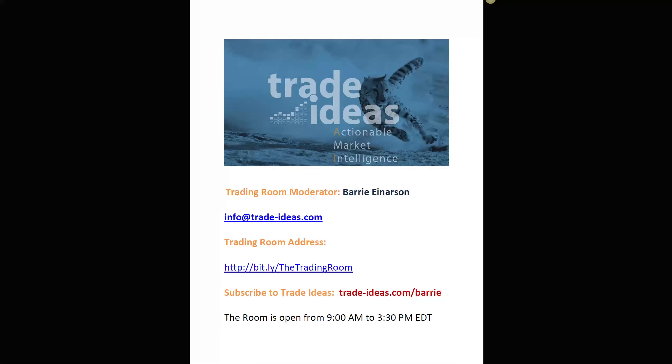Hello everyone and welcome to the Trade Ideas Live Trading Room Recap for Wednesday, March the 7th. My name is Barry Anderson, moderator of your Trading Room. This is the email you can use to ask me any questions, and this is a link to get into our free room — you don't have to be a member of Trade Ideas. There's a subscription link with 15% instant savings using the promo code. I open the room at about 9 o'clock Eastern Time, get live on the mic at about 9:05, and go to 3:30 Mondays to Thursdays and 3 o'clock on Fridays.